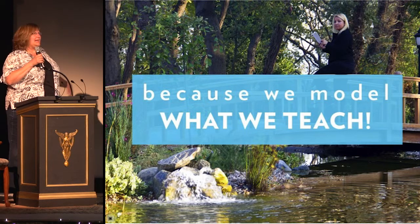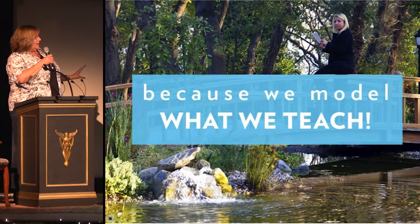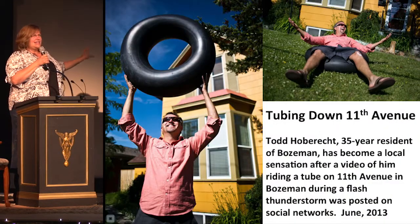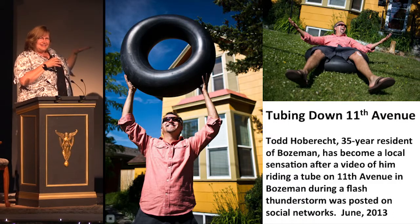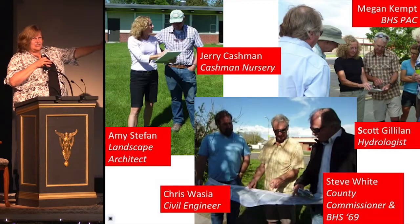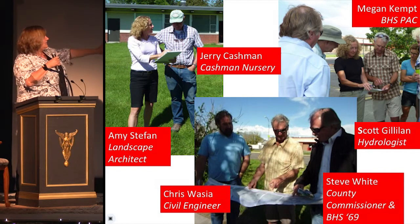It wasn't only about making a nice, pretty creek — there's also a safety issue. There's a guy named Todd who is infamous for tubing down 11th Avenue right in front of the high school. What happens in every rainy event, just like tonight? The creek floods and goes out onto 11th, and it's pretty dangerous. That will never happen again because of these people.